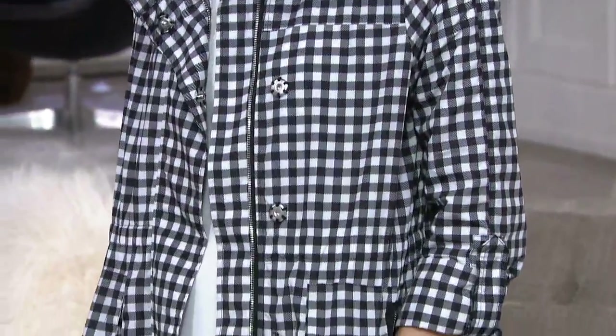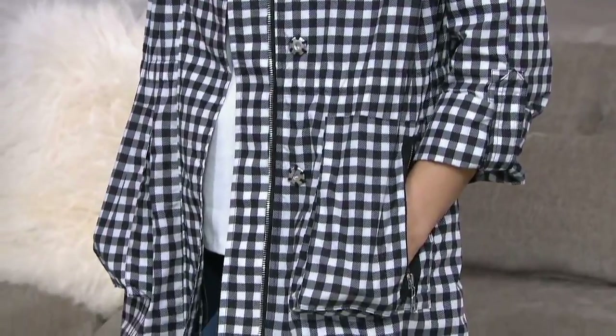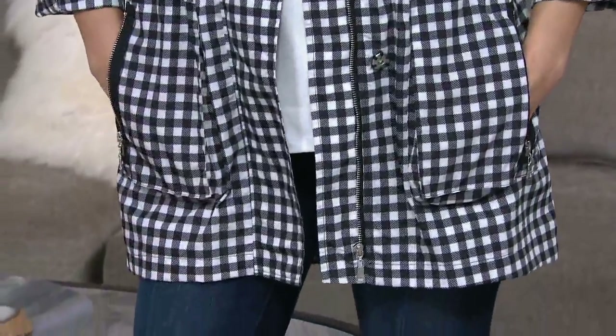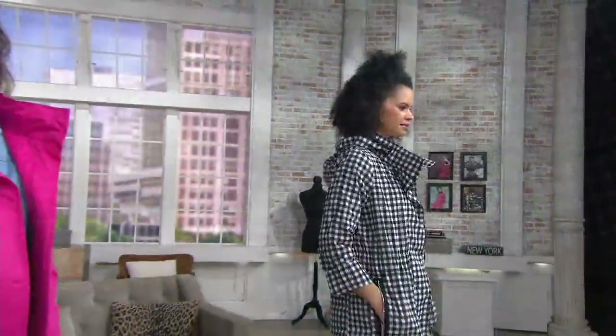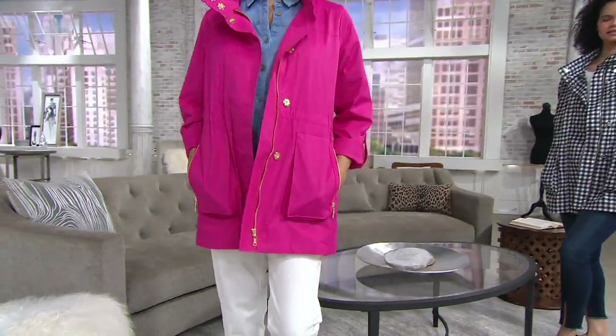We're going to talk about the jacket I've been wearing. How many orders have already been placed for the new Nuage jacket? 1,300 orders for this jacket have been placed before we got to this point in the show. This is the point where we had actually planned to officially present it for you. 1,300 — that's a lot of what we brought in.